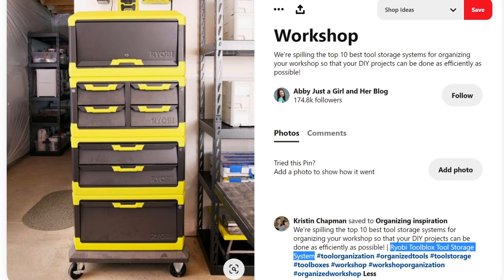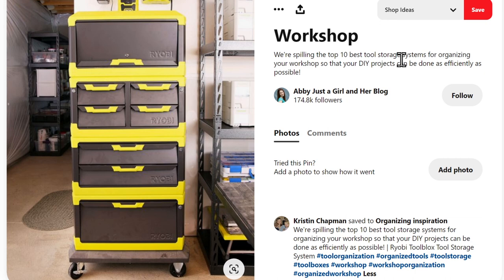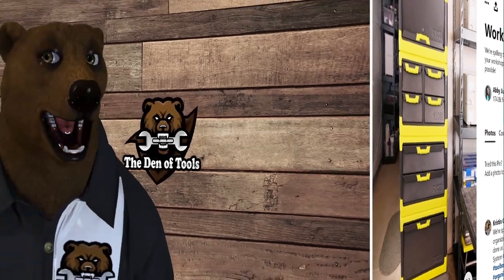My number-one solution for the toolbox I want but just cannot have is Ryobi — believe it or not. What a great DIY garage and home shop solution. You've got a basic toolbox on a rolling platform, a top micro hutch setup, wider drawers, deeper smaller drawers, larger drawers — and because it's modular you can build it out however you want. The only catch: to buy one of these you need to move to Australia. Ryobi, if you're listening, we'd love to see this here. Comment below if you agree — I'll forward it to Ryobi.